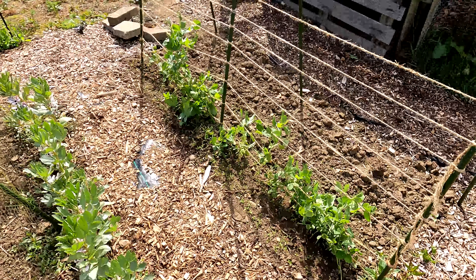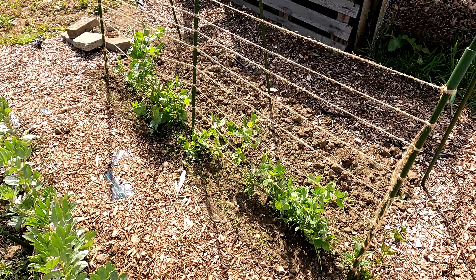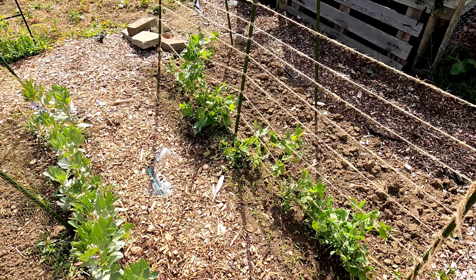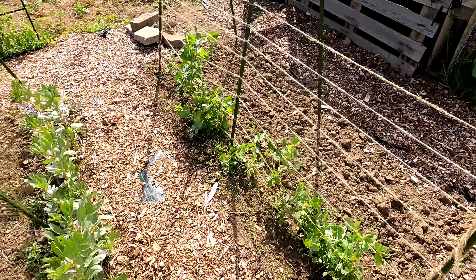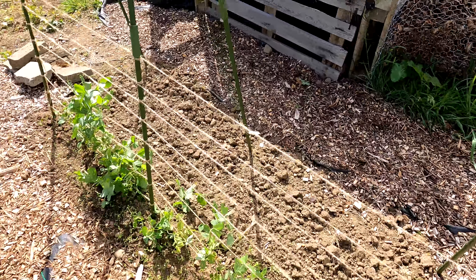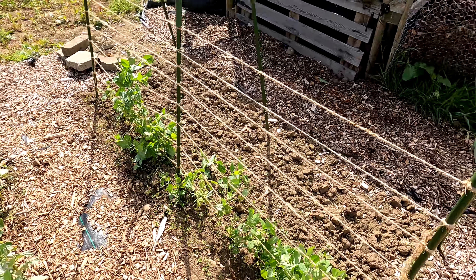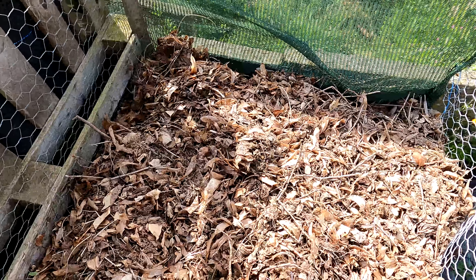Peas over here - these are all sugar snap peas. Me and peas have a love-hate relationship: I love eating peas and peas hate growing for me. They're a bit tangled at the moment - I think when I'm up here at the weekend we'll get them untangled and sorted out. There's nothing growing on the other side of this frame just yet, but we've got some French beans at the moment at home that have only just sprouted, so it'll be a few weeks before they're out.